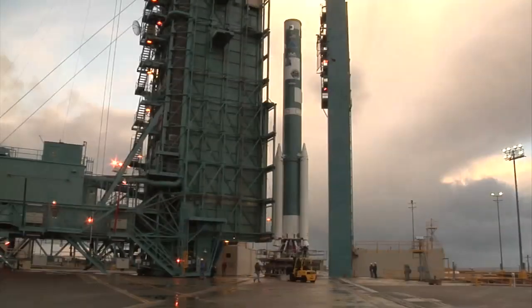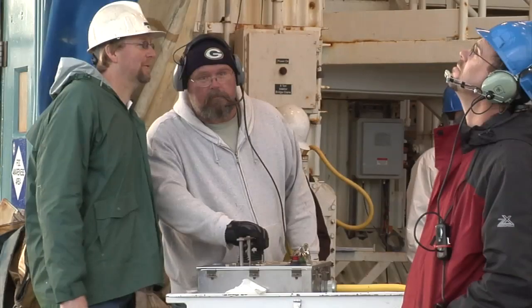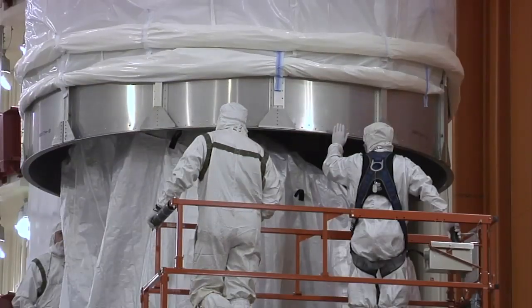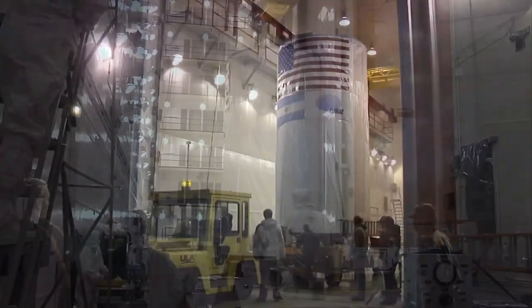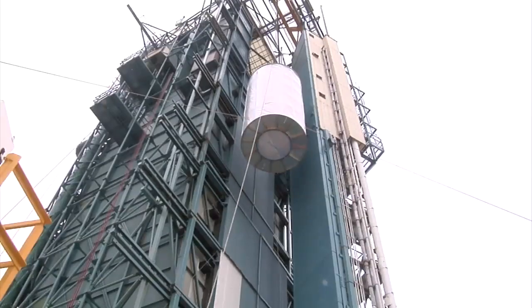Back at Space Launch Complex II, the Delta II first stage was loaded with liquid oxygen and a simulated countdown test followed. The Aquarius SAC-D spacecraft was then installed into a transportation canister, moved from the payload processing facility at Vandenberg, and hoisted atop the Delta II rocket.